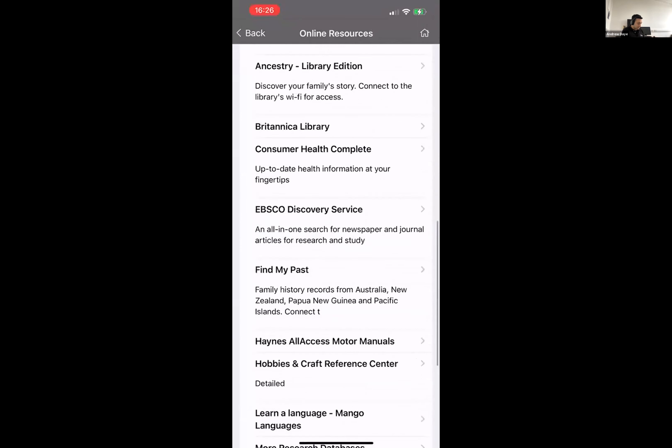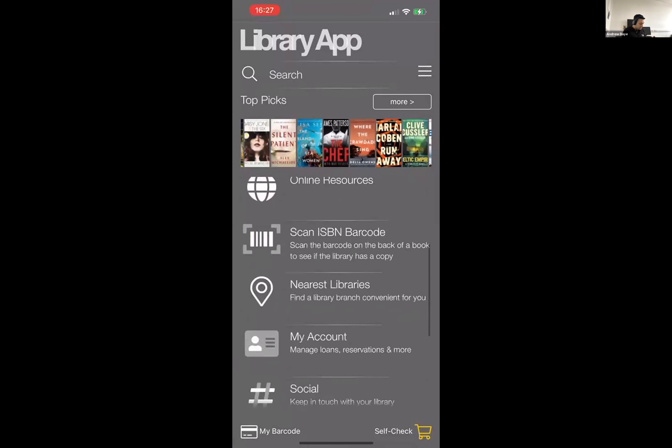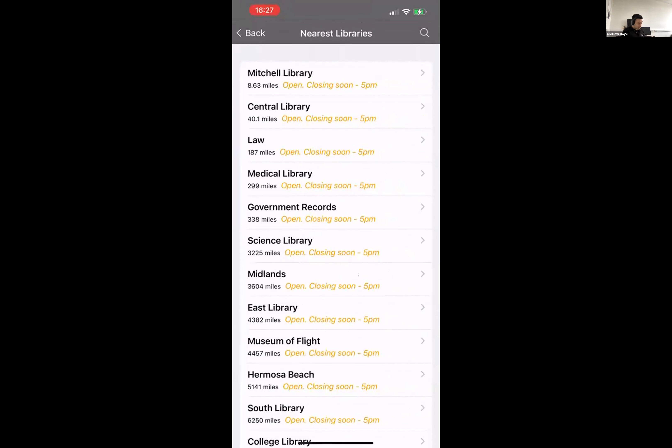These can link out to all the various different services that you have. In terms of consortia, you would only want to show elements here that everyone within the consortium has access to — group or consortium-level subscriptions. With a template as an individual library, you obviously have the ability to specify your own subscription. If I go into nearest libraries, we can see a listing of all the different library locations within the app. With a template, you can choose to show only your own local locations, all locations in the consortium, or both.